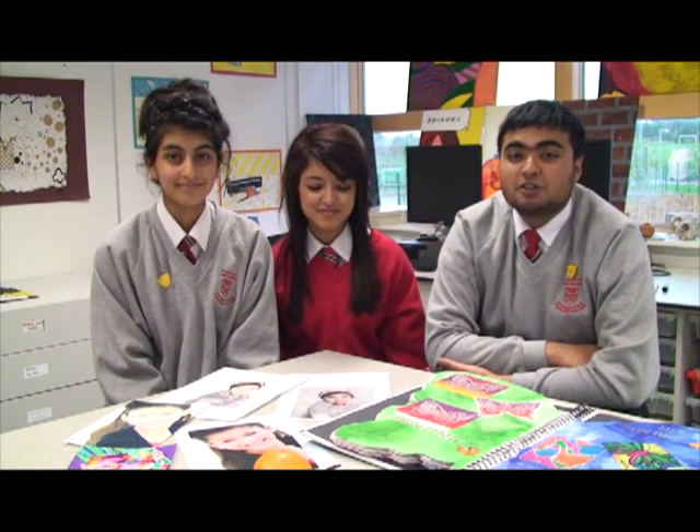Here at Klege High, you do art every week. It's quite enjoyable and it's a way to express yourself. Three of us enjoyed it so much we decided to take it as an option at GCSE. Across the five years of Klege High we've done different things like pencil drawing, sculpturing, photography, graphic design and much more.